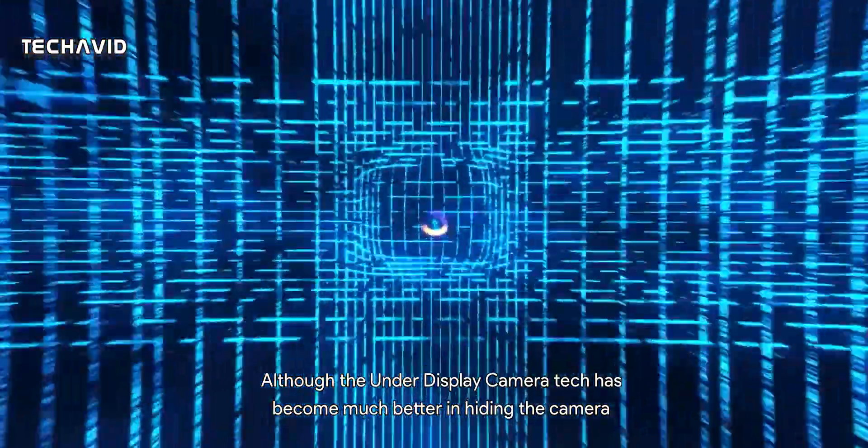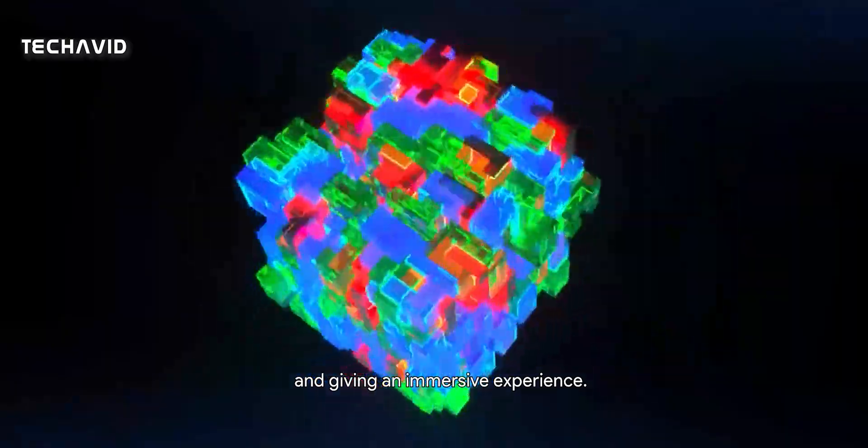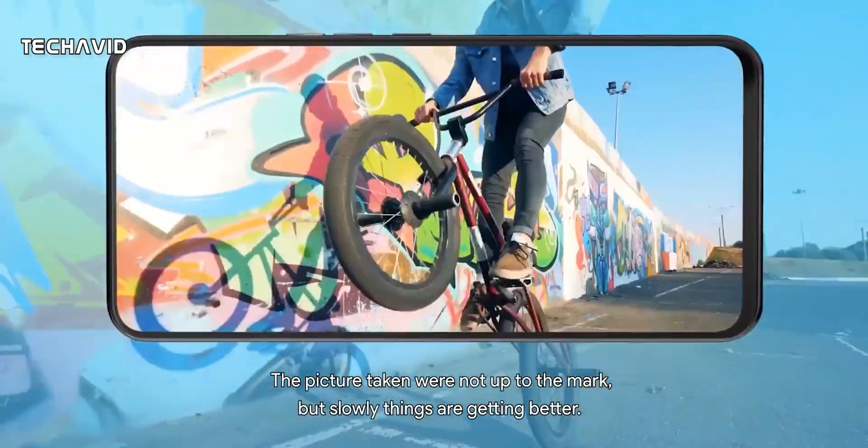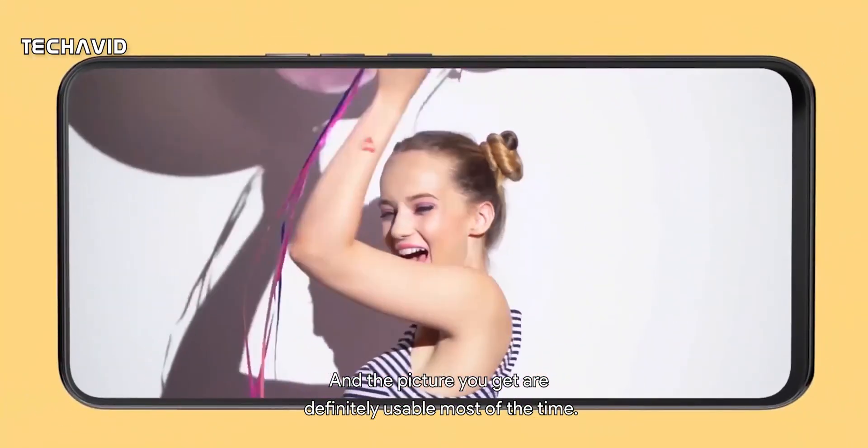Although the under-display camera tech has become much better at hiding the camera and giving an immersive experience, the pictures taken were not up to the mark. But slowly things are getting better, and the pictures you get are definitely usable most of the time.